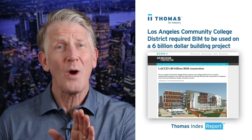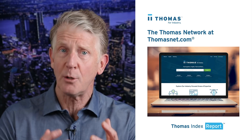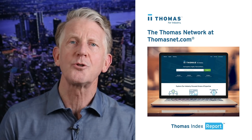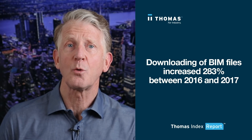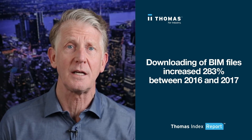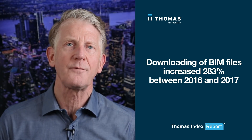They reportedly saved 12 million dollars in construction costs. To get a unique perspective of the trend in BIM adoption here in the US, we took a look at what our data shows as far as how users are downloading BIM files on our thomasnet.com platform. What we're seeing is impressive — downloading of BIM files increased 283 percent between 2016 and 2017. These are BIM files for products made and sold by building product manufacturers that use the Thomas platform.